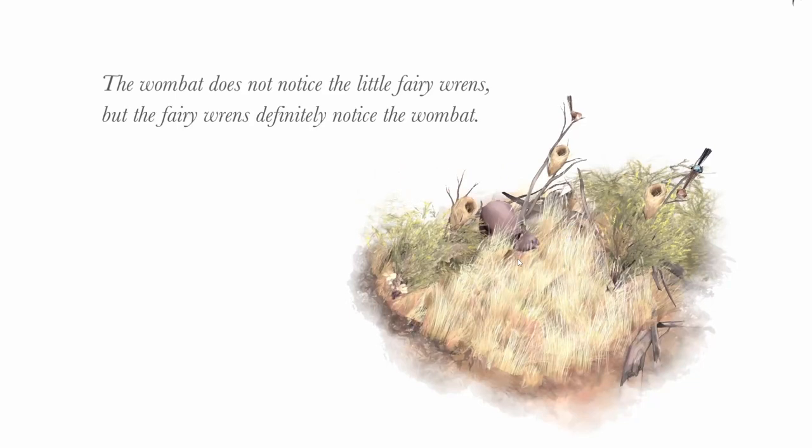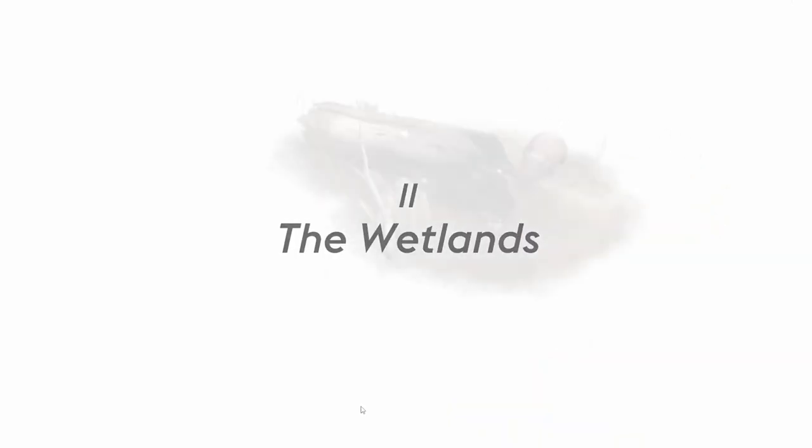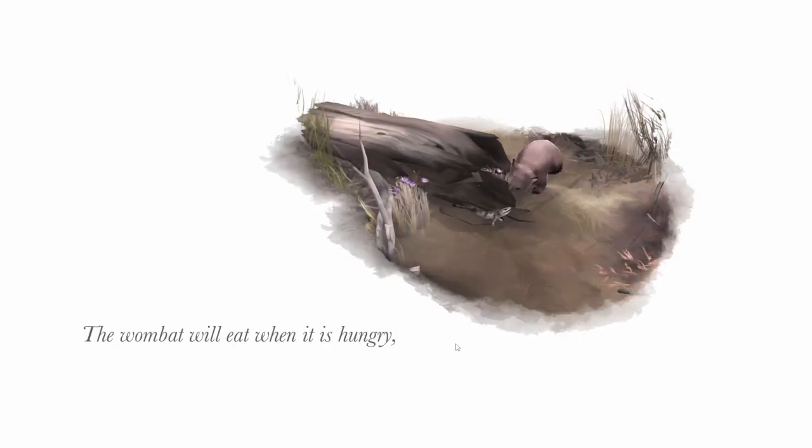The wombat does not notice the little fairy wrens, but the fairy wrens definitely notice the wombat. Oh, look at him go — he's tumbling around. What a cutie. Chapter two: The Wetlands. I guess we didn't have to find everything in that one place.